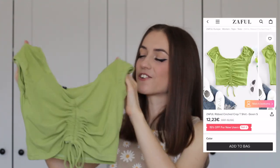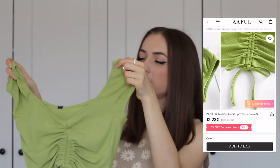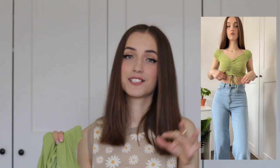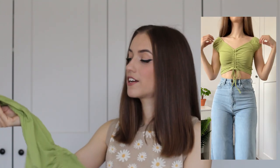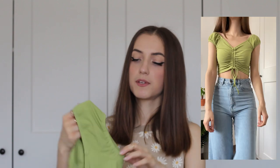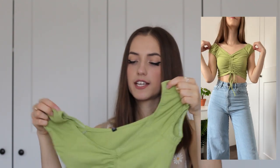I also got another green top with a slightly different design. I really like the front and the neckline — it's super nice. The only downside is the shoulder area feels like it could be a little bigger, but the overall design is what it is.